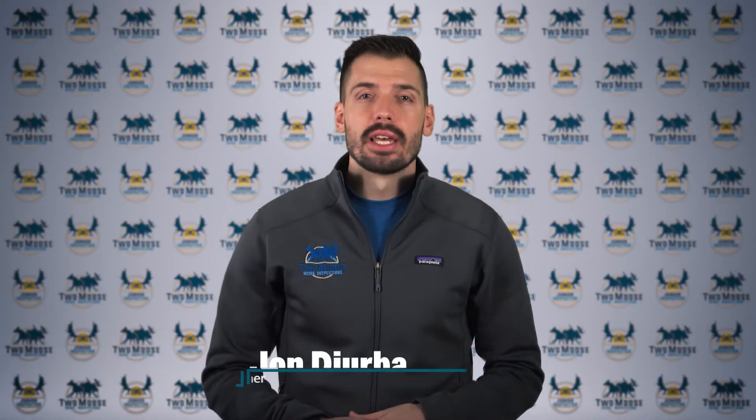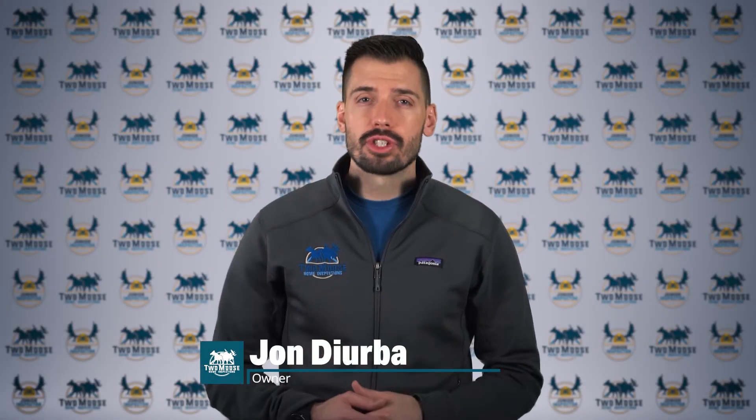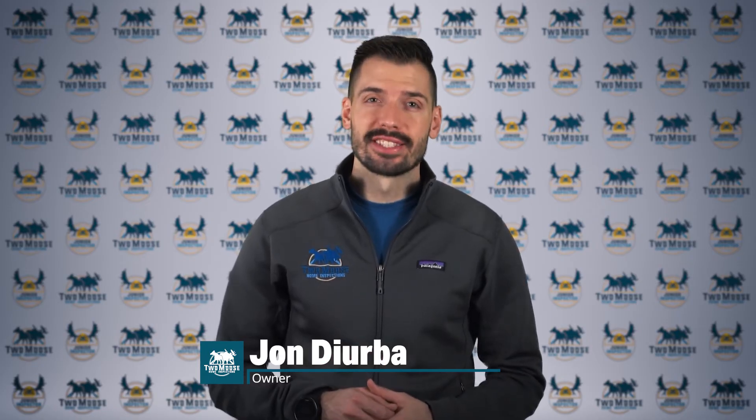Hey, this is John with 2Moose Home Inspections. Let's talk about oxygen diffusion corrosion and figure out if your heating system is at risk. Welcome to Inspector Insights.